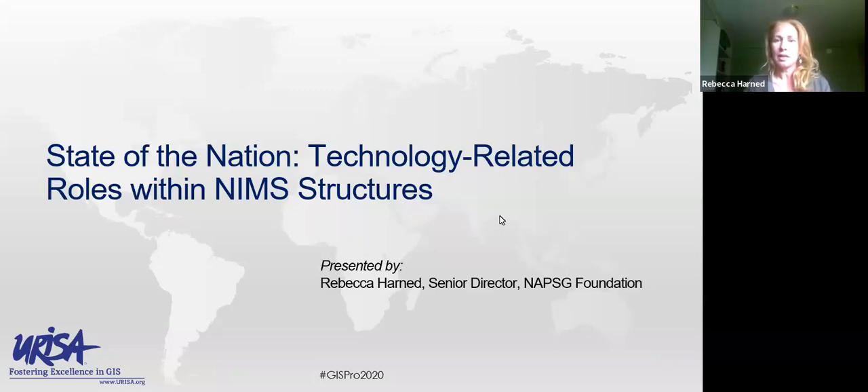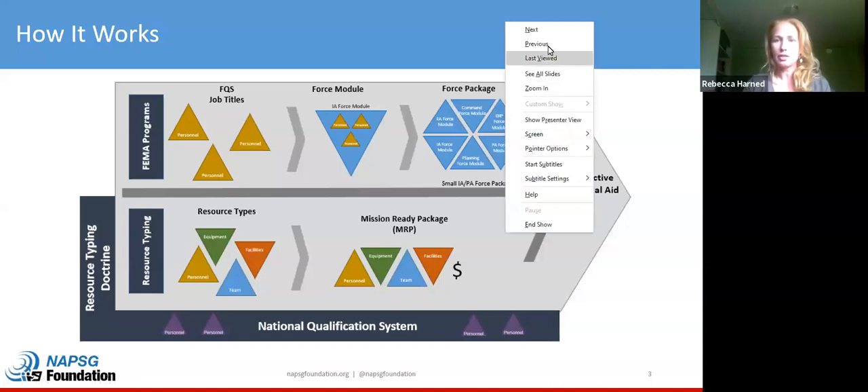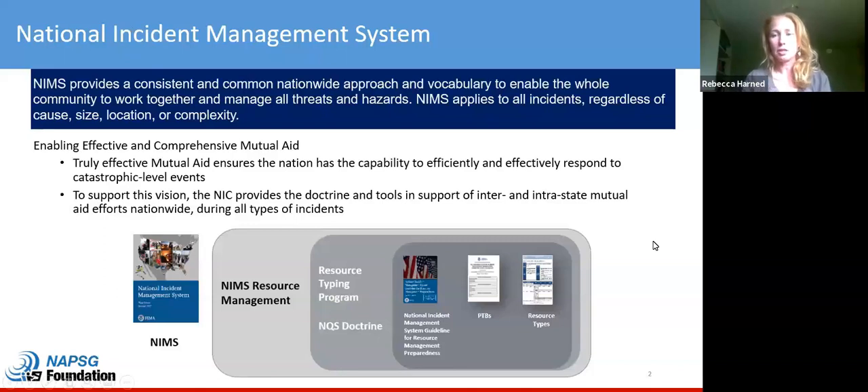Before we dive into the specifics on the state of the union today, I wanted to provide some background information regarding the National Incident Management System in case you're new to it. NIMS provides a consistent and common nationwide approach and vocabulary to enable the whole community to work together and manage all threats and hazards. It applies to all incidents regardless of cause, size, location, or complexity, and it applies to the whole community — local, county, state, and even the private sector. NIMS is fundamentally important to how we prepare, respond, and recover from events across the country. It enables effective and comprehensive mutual aid, which is the sharing of emergency resources during an event.